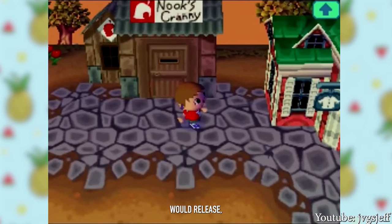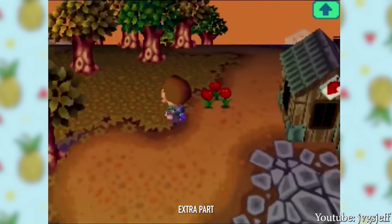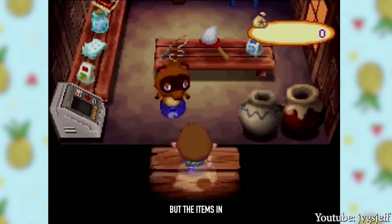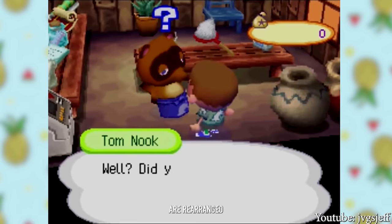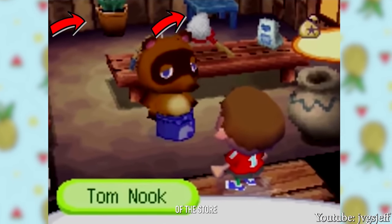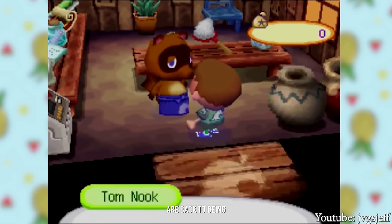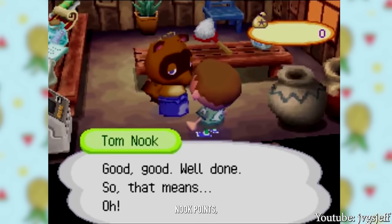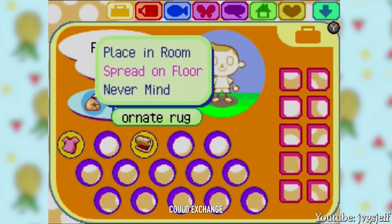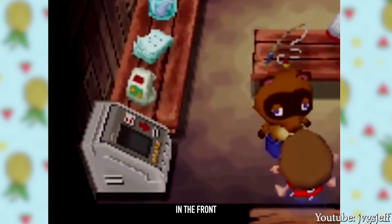In 2005, Animal Crossing Wild World would release, and we would see a different version of Nook's Cranny — this time slightly bigger on the outside with a little extra part attached to it, despite the inside not seeming too much bigger. The items inside are rearranged, furniture is now placed in the back of the store, and there are no clothing items this time around. This was also the first game to introduce Nook Points, a rewards program for buying and spending bells, which you could exchange for cool stuff. There's also an ABD ATM-type thing in the front of the store.